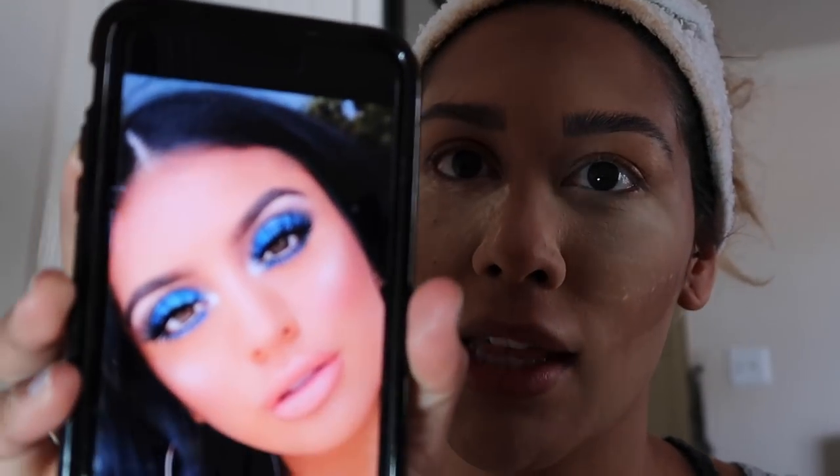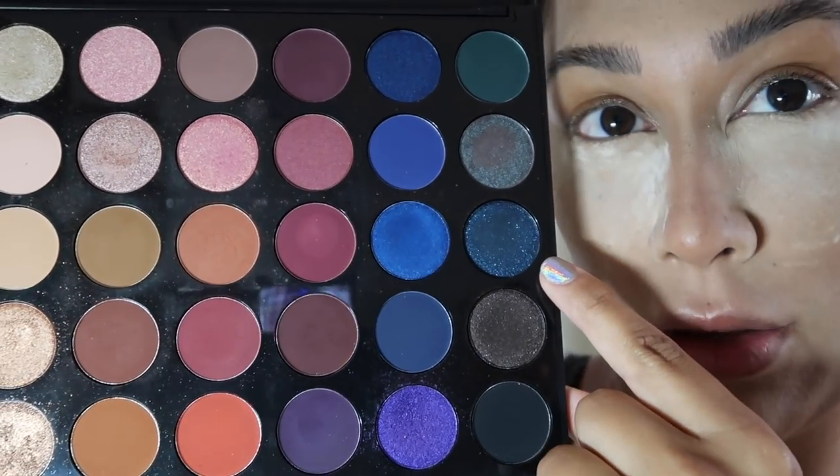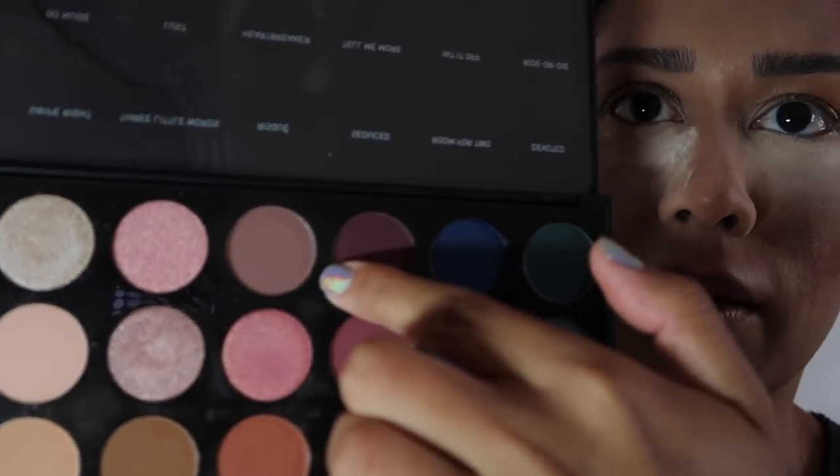I'm going to go ahead and do my eyebrows off camera. You guys know what I use already — the Kat Von D Signature Brow topped off with the ABH Clear Brow Gel. Now I'm trying to recreate this Pinterest look, so first I'm going to prime my eyelids with the Smashbox Lid Primer. Then I'm going to go in with the Morphe 35V Palette and I think I'm going in with this color, and maybe this color. For the crease I think I'm going to go in with this color right here — we shall see.